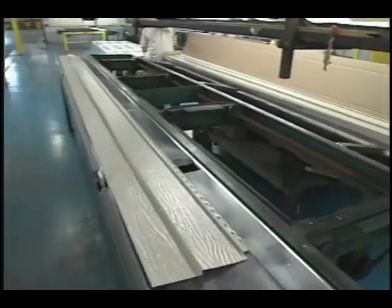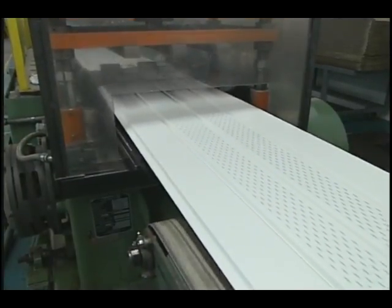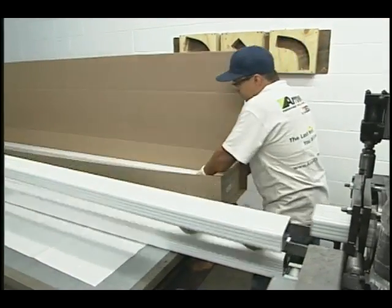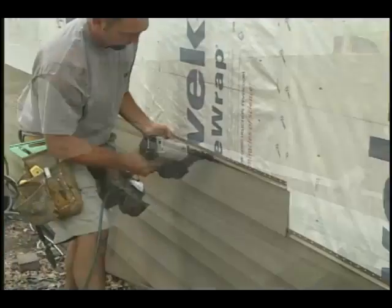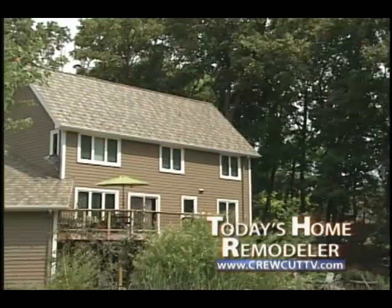As we saw in today's project, there's roofing, siding, trim, gutters, and soffit — it's like a puzzle. The pieces of the puzzle, if you have them all from the same manufacturer, make for a better end result. All of these products are color coordinated, they all tie together, and they make for a nice looking finished job. Stick around — we'll head back out to our project next when we continue with Today's Home Remodeler.